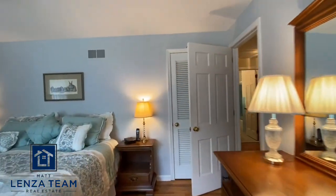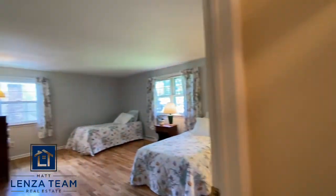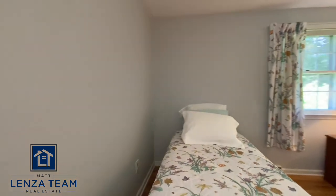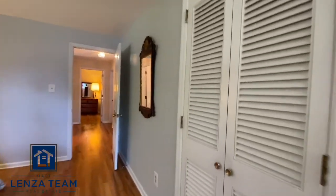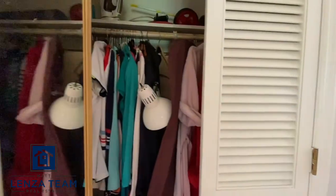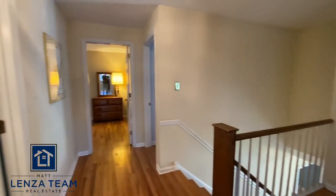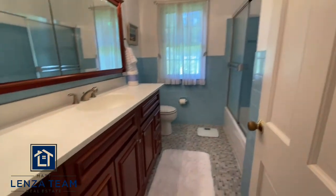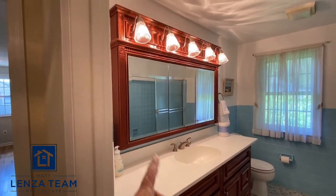That's the master. Bedroom number two, I have to tell you, is pretty big — these twin beds are spread out quite a distance. It's large. There's a closet. And this will give the best shot of how open it is up here. Here's the full bath — that is most certainly updated. I promise you, that's updated too — and it's massive.